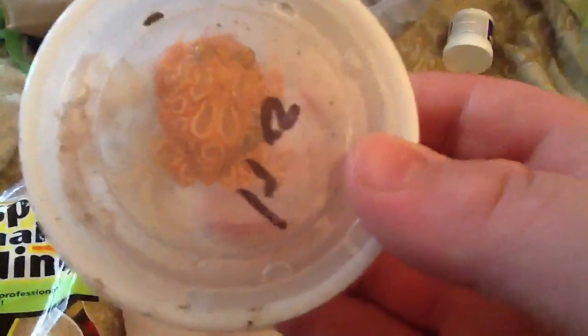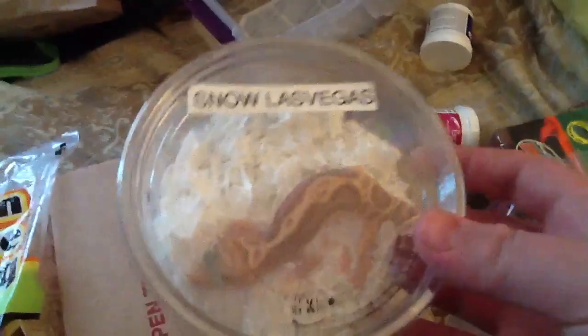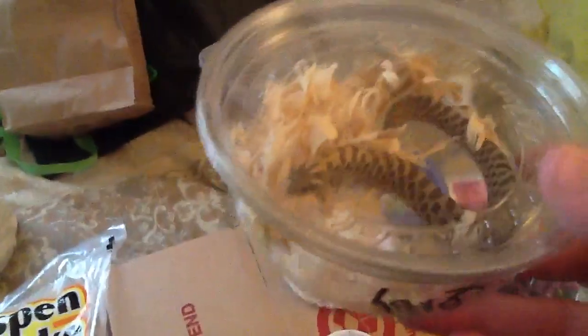In here I have the Strawberry Pac-Man Frog. I also got a Snow Las Vegas Jungle gecko — that's from Davis Fine Geckos. And I was planning to get a Western Hognose Snake.